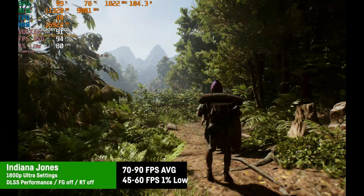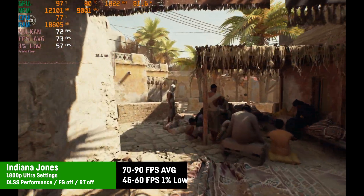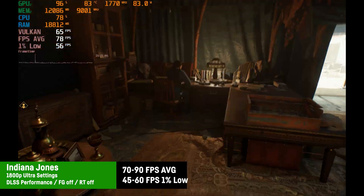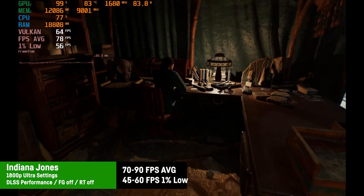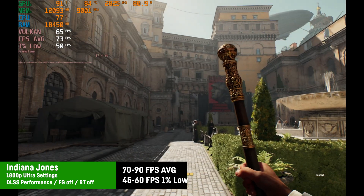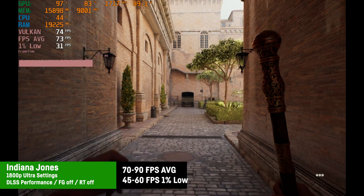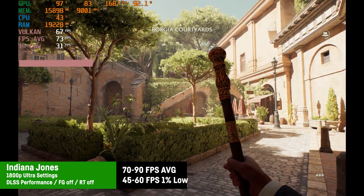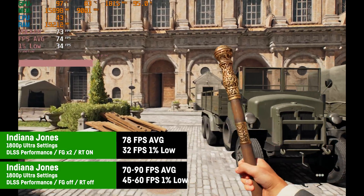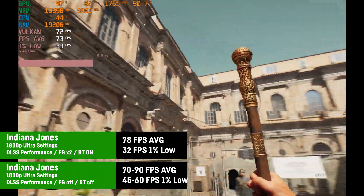Indiana Jones and the Great Circle looks great at 1800p with ultra settings and DLSS on performance with frame gen off, delivering around 70 to 90 fps. The GPU often doesn't use more than 75 watt here — far from the 120 watt maximum, likely also due to high temperatures. With ray tracing fully enabled and frame gen by 2, the result was around 78 fps average with 1% lows of 32 — still playable with okay responsiveness and noticeably better visuals.